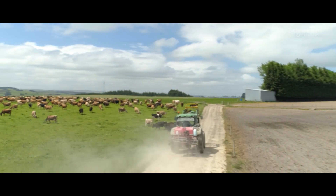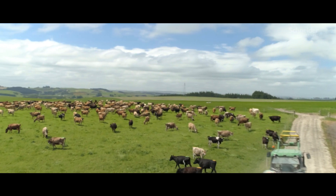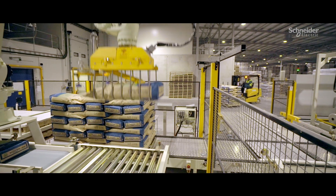We operate in a niche part of New Zealand's largest industry. Our plant sets us apart from the rest of the world.